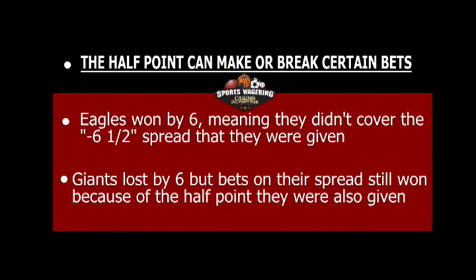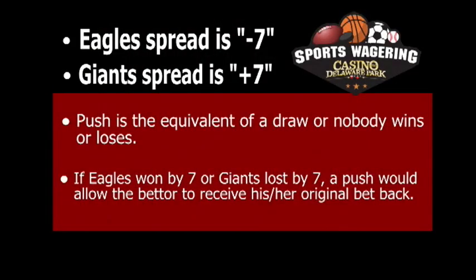Let's say the line was seven instead of six and a half. The Eagles would start at minus seven and the Giants would start at plus seven. Without the half a point, there are outcomes that can end as a push. A push is breaking even or a draw. If the game ended with the Eagles winning by seven and the Giants losing by seven, the game ended right on the line, creating no winners or losers — thus a push. Any game that ends in a push allows the bettor to receive the original amount of money put into the bet back.